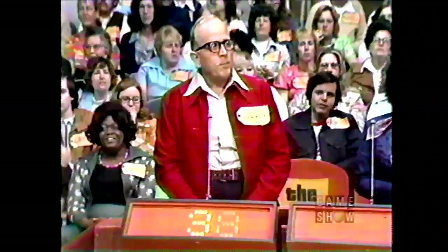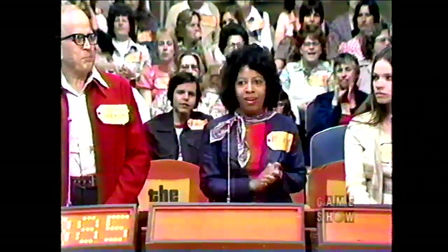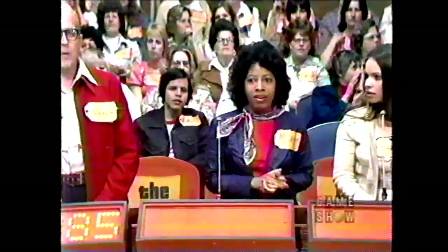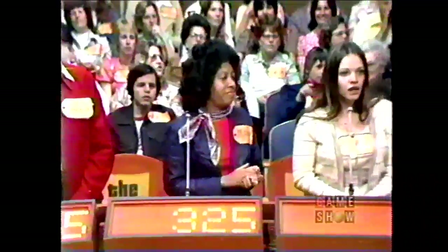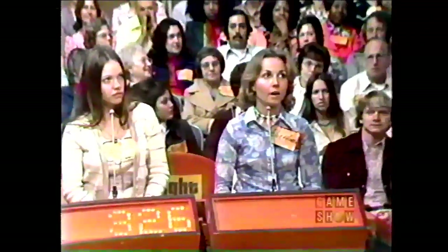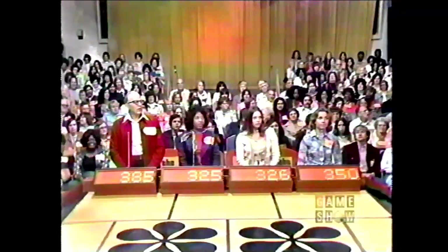To the winner of this dishwasher goes Finish dishwashing detergent — five active cleaning agents to get even big loads clean and clear. Vernon, I'm going to give you a chance to start the bidding. His bid is $385. Maxine bids $325. Lorraine bids $326. Elizabeth bids $350. The actual retail price is $400! And Vernon, you are in!